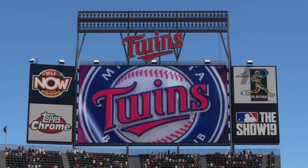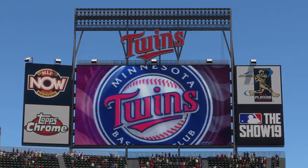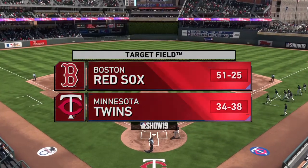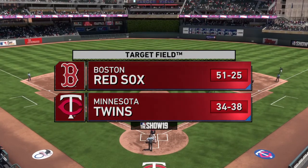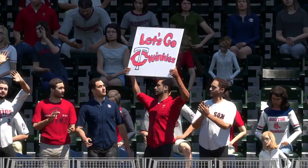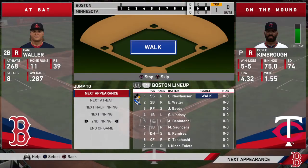Outdoor baseball now from the Warehouse District and Target Field here in downtown Minneapolis. Today, the third and final game in this three-game series between the Boston Red Sox and the Minnesota Twins. Play ball.